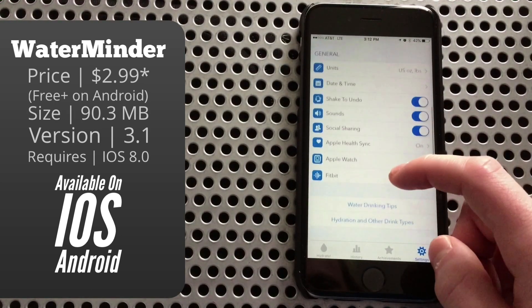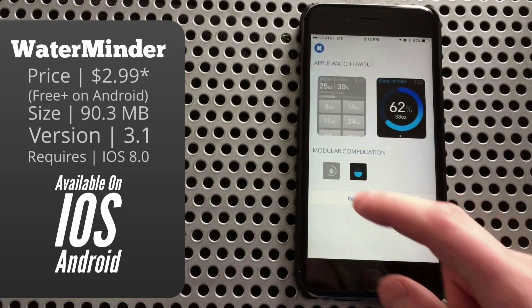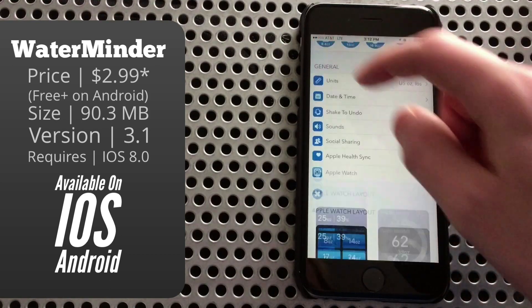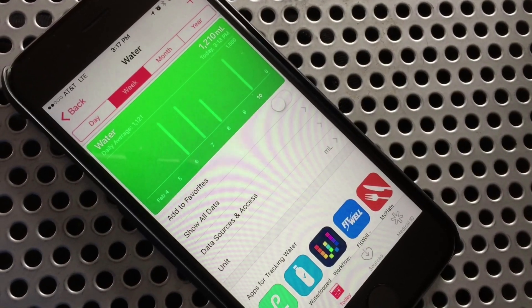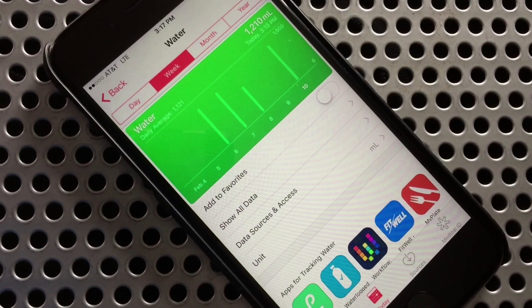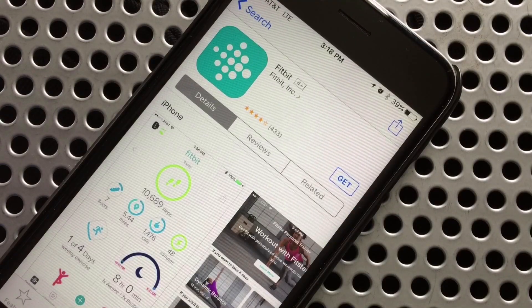Below that we get a few other options, but the ones I'm particularly interested in are the ability to customize your Apple Watch layout — so you can basically change what it'll look like when you open the app on your Apple Watch — and also the ability for it to sync with the Apple Health app. If you turn on syncing, it'll import all of your beverage consumption data into the Health app automatically. You can also hook this up to your Fitbit account if you can make use of that as well.